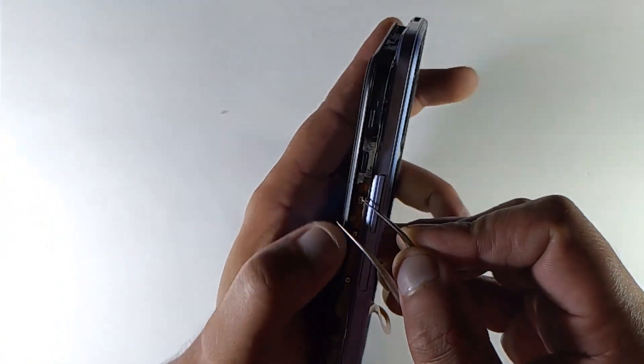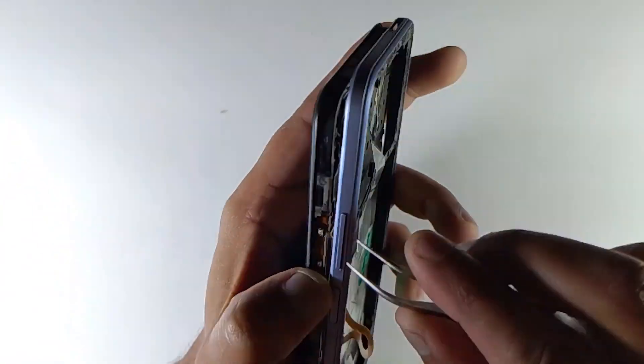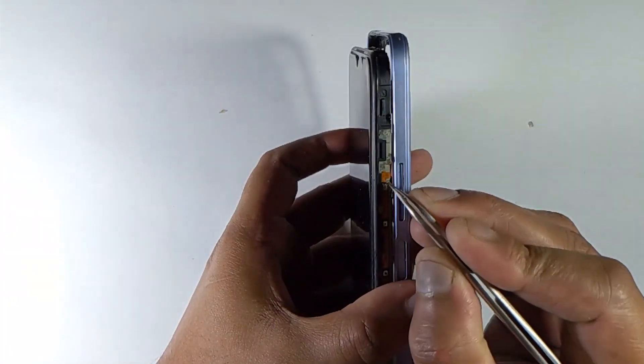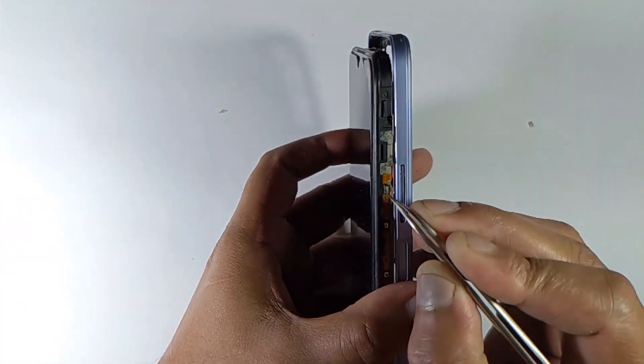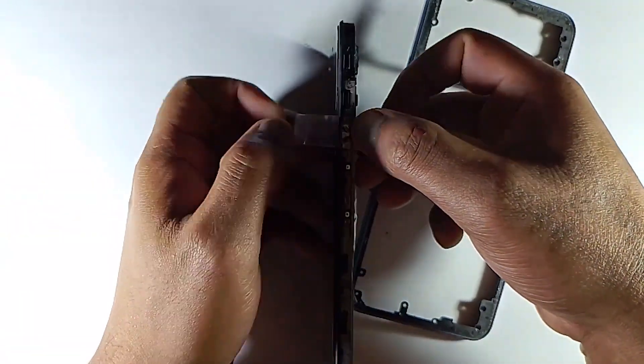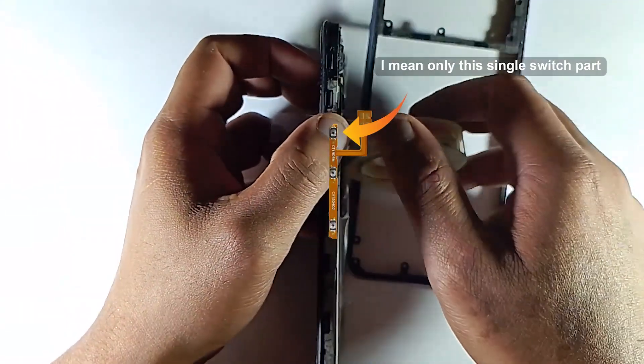Then you have to remove the switch part. You can try to repair your volume up switch by removing it and reinstalling it, but it's really hard to reinstall it like that. That's why it's better to change the whole switch.